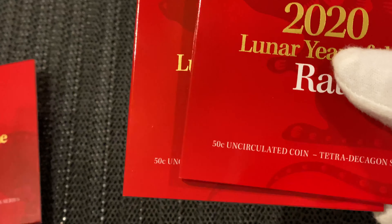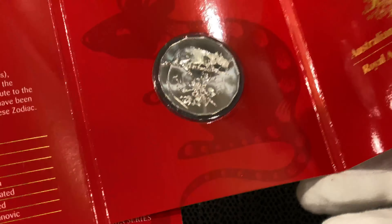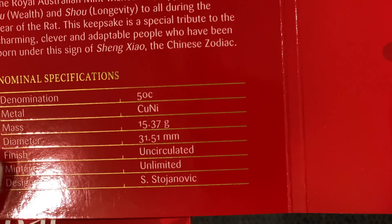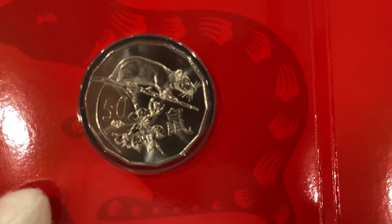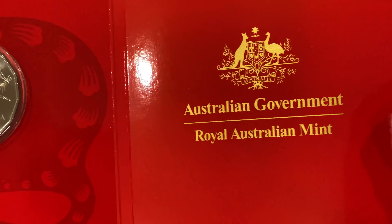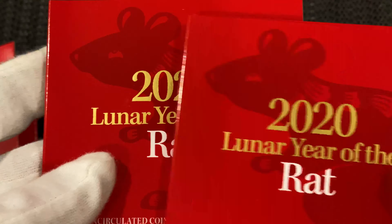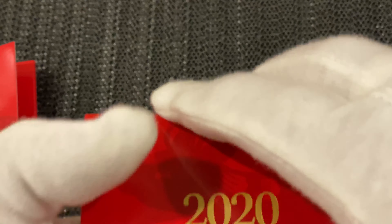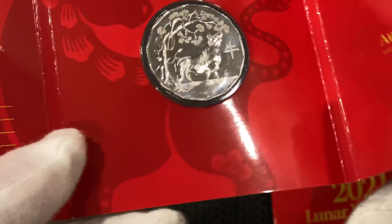Then I picked up another four 1972 low mintage 5 cent pieces. Like I said, I'm buying and stocking up everything low mintage. Then I got another four of the 2011 10 cent pieces — circulated condition — 2011 low mintage 10 cent pieces, another four of those.